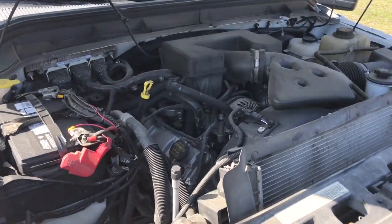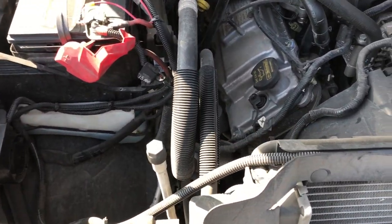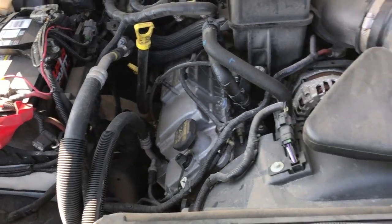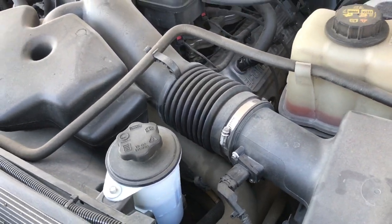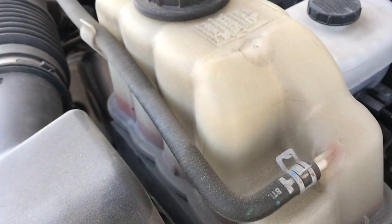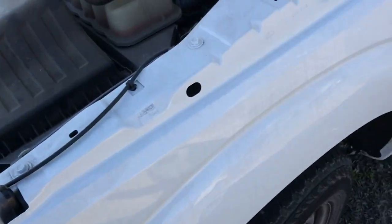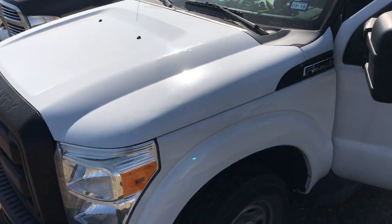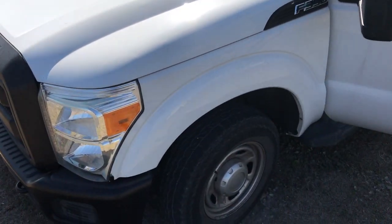Alright, so here's the truck. Pretty new battery on it. No leaks or anything that I've seen. Things in good condition. It's a white F-350 Super Duty, year 2011.